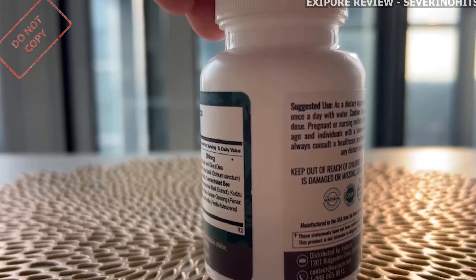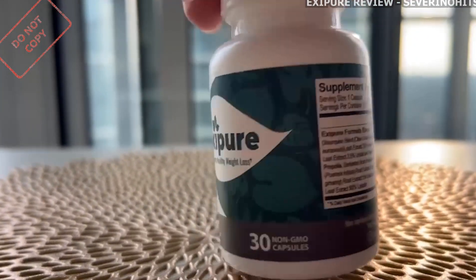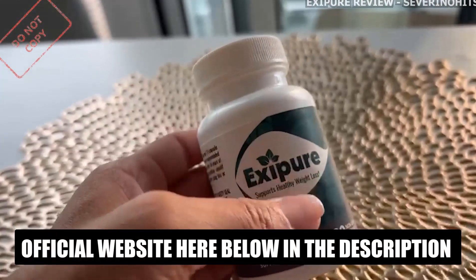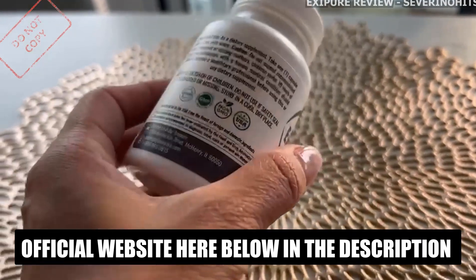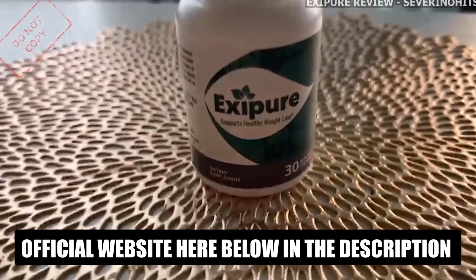There is only one official website selling Exipure. Be careful with the scams out there. I've seen people buying it through non-official websites, not receiving the product or their money back. So to help you, I'll leave the link to the only official website here below the description of my video.